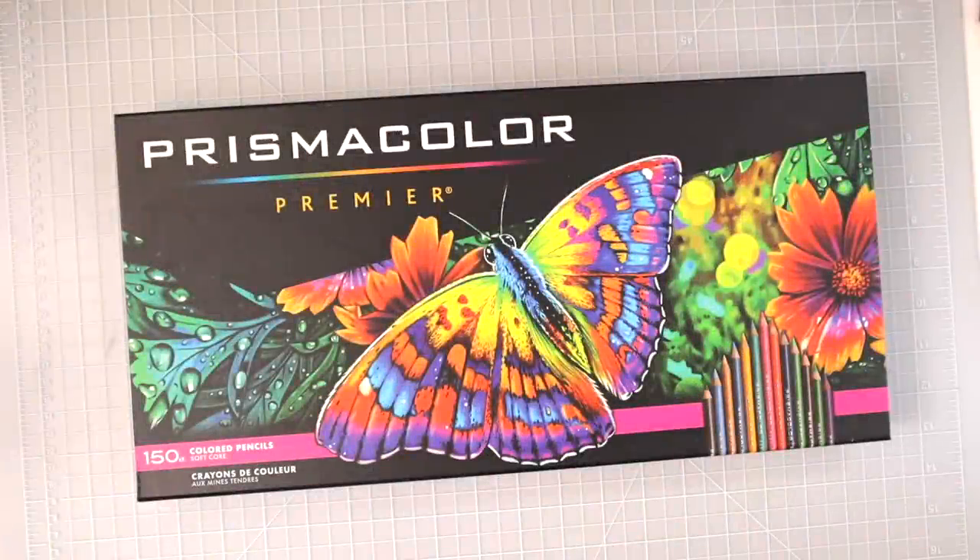Hi everyone, welcome to my 2021 holiday gift guide. This is going to be a fun video, but a long one. I suggest if you're trying to put together your Christmas list for your loved ones, you grab a piece of paper to take notes, go ahead and grab a cup of coffee, a snack, some tea, or whatever you need so you can sit back and watch and make your Christmas list.